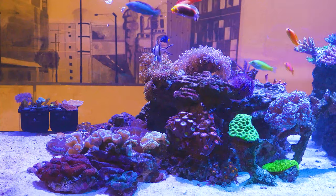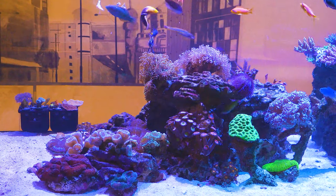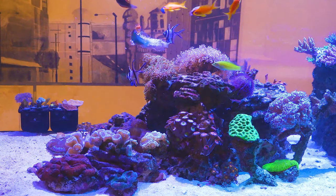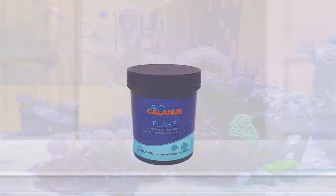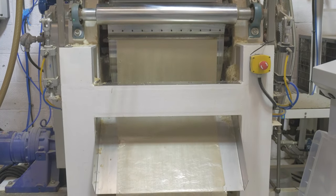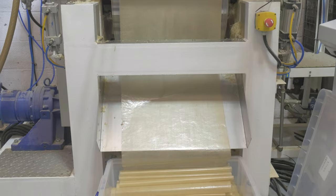Calanus is enjoyed by all in the aquarium, so we use it to create a wide range of feed products to cater for your fish, corals and inverts. Like our flake food, for example, which is made from raw Calanus copepods and is ideal for tropical and marine fish and inverts of all sizes.